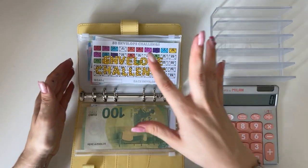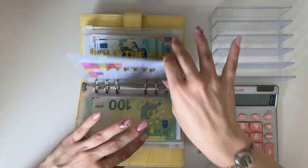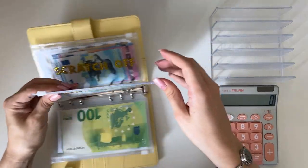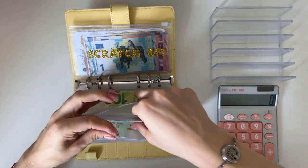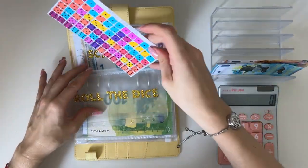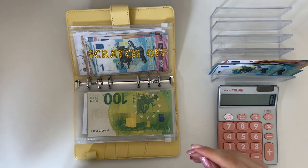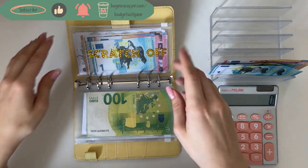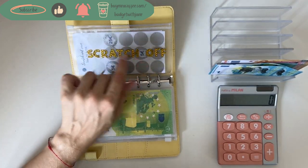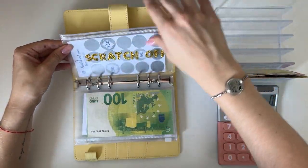I'm going to take out the challenges that are done and the amount that we've saved from others. I'm definitely taking out 'Roll the Dice' because that's done — thank you Roll the Dice for your service. Scratch Off I'm also taking out because we've already done two of the scratch-off cards, so it makes sense to zero it out.